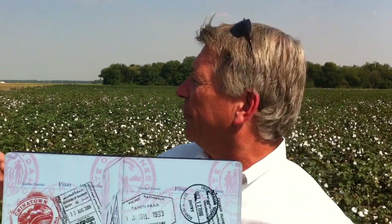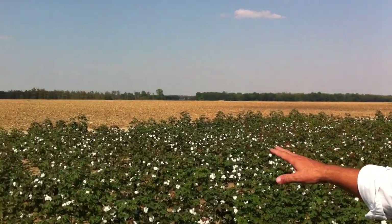Hi, Rob Zike here with another edition of Agritrex. This time you find me in the Mississippi Delta, and as you can see from the terrain around us, this Mississippi Delta is extremely flat with very little elevation.